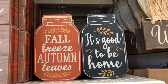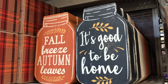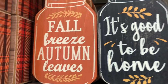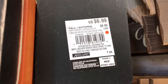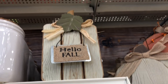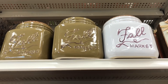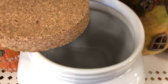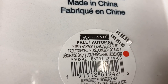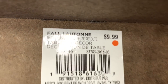They have these tiny little wooden pieces that look like jars but are really just wooden decor. They say things like 'Fall Breeze,' 'Autumn Leaves,' 'It's Good to Be Home,' and 'I Love Fall Most of All.' They're $6.99 each. There's also a 'Hello Fall' sign for $6.99. Look at those little ceramic jars — they come with a cork lid and are $9.99. And 'All Things Give Thanks' is also $9.99.